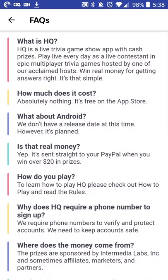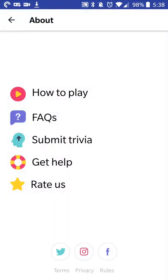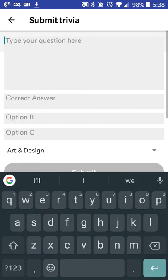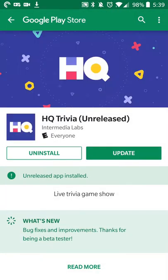There is a FAQ section, which I don't think has been updated since they say they don't have a planned release date for Android at this time, but I am using the Android version. It's a pretty straightforward app — that's really about it. If you want to submit trivia you can do that, and if you need help you can get in touch with them.